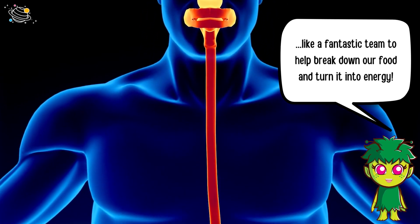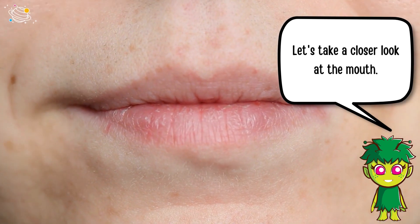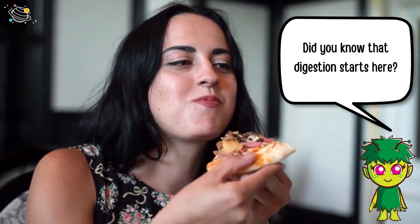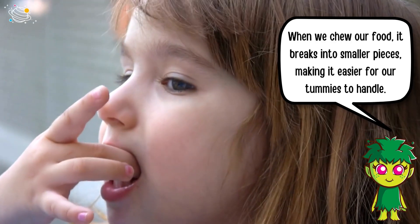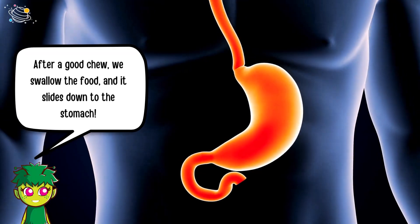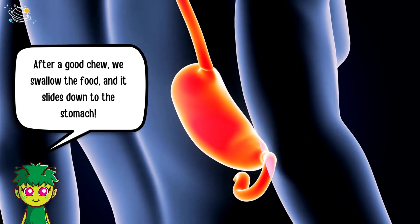Let's take a closer look at the mouth. Did you know that digestion starts here? When we chew our food it breaks into smaller pieces, making it easier for our tummies to handle. After a good chew, we swallow the food and it slides down to the stomach.